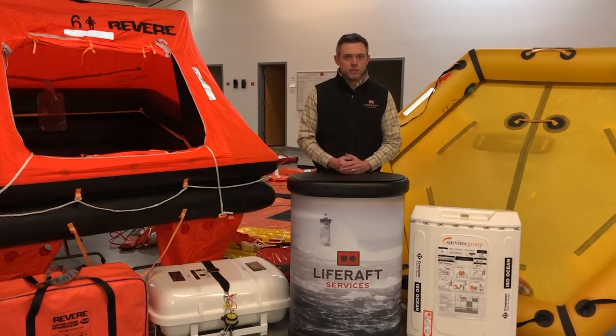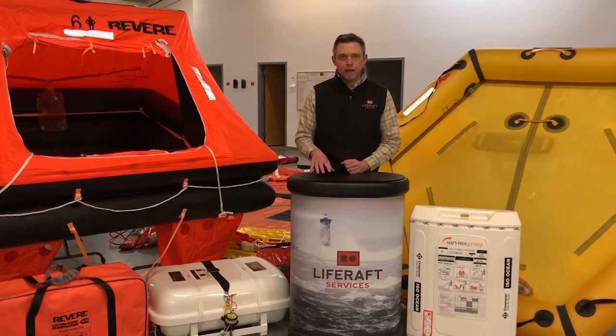Depending on what type of boating you're doing will affect which type of life raft you're required to carry, if any at all. The first is commercial life rafts. If you're doing any type of commercial fishing, or if you're a larger passenger vessel, or a larger cargo or shipping vessel, then you fall into that commercial category and you'll be required to have some type of a commercial raft on board.